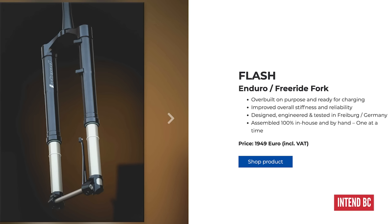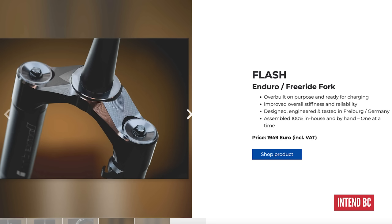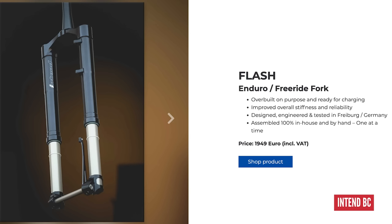Moving on to suspension — Intend is about the most expensive we could find. £1,686 for the Intend Flash, which is their inverted enduro/freeride fork, assembled in Freiburg, southwestern Germany. It's important to say these are not the most expensive forks you can get — Fox 40s, downhill forks exist — but those wouldn't be compatible with the rest of the bike. It's about the headline sticker price and making a high total while everything works together. Founded by Cornelius Capfinger — we salute him for that name.